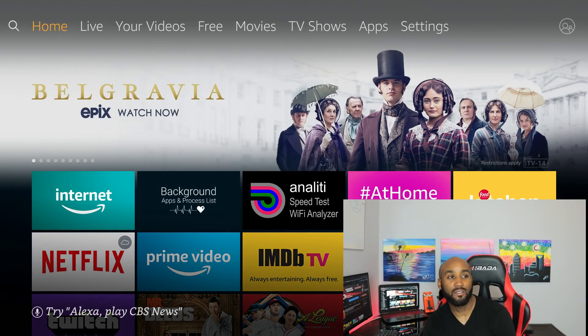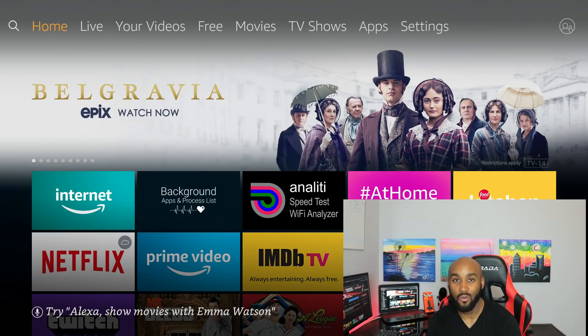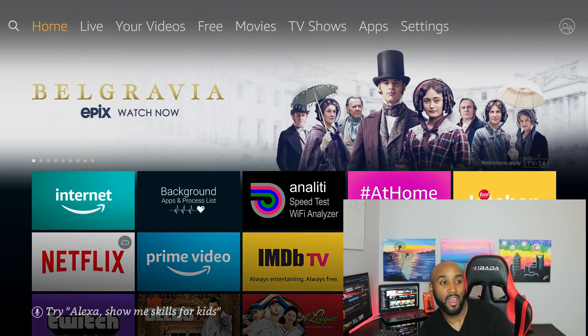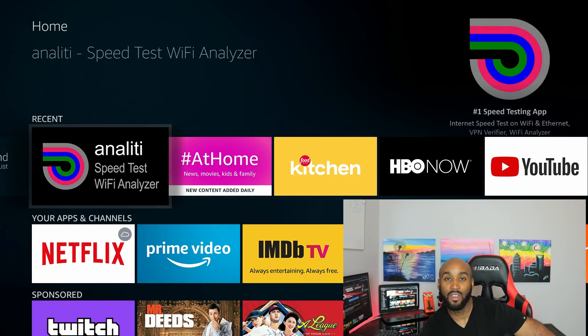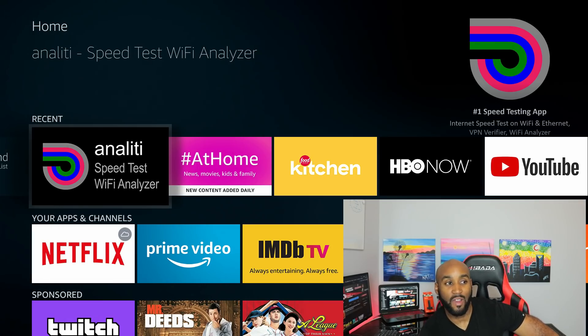So I'm on the Amazon Fire Stick. The first thing we want to talk about is buffering. During this pandemic or quarantine, you may have noticed that all the sources on any third-party apps for movies and TV shows have major buffering — and it just doesn't work. You can have top-notch speeds and it won't matter. So the first thing we want to do is test our speeds. I have this app on my Fire Stick called Speed Test Wi-Fi Analyzer.